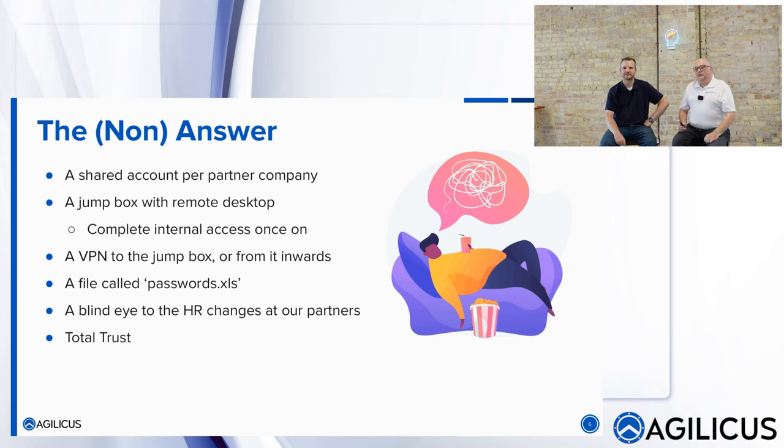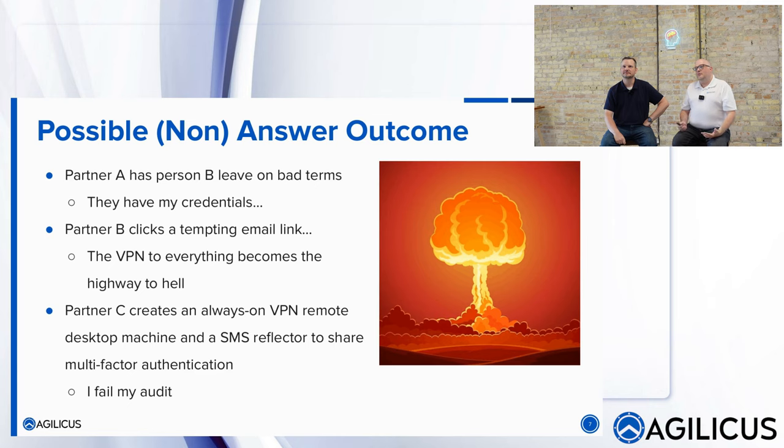Unfortunately it's also pervasive. You think about people you've worked with for a long time — you trust them. The outcome of the total trust model is the day it fails, it fails in a very big way. The blast radius is never mitigated. Partner A's person leaves on bad terms but still has your credentials. Partner B clicks on a tempting email link and now they're in your network because the VPN is open. Partner C has an always-on VPN remote desktop machine and an SMS reflector to share multi-factor — and as a consequence, the best case is you're failing your audit.